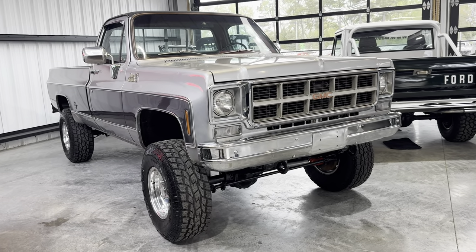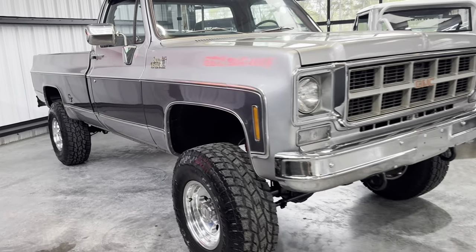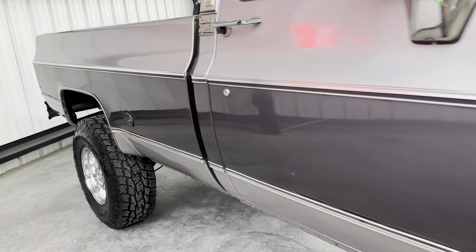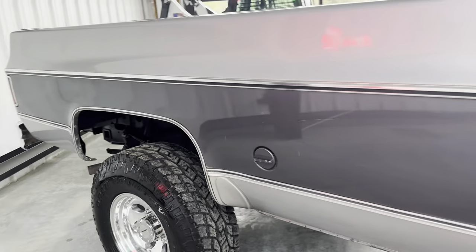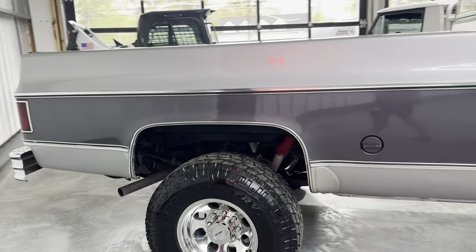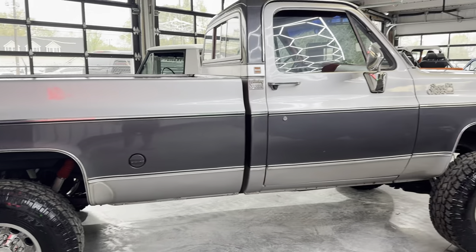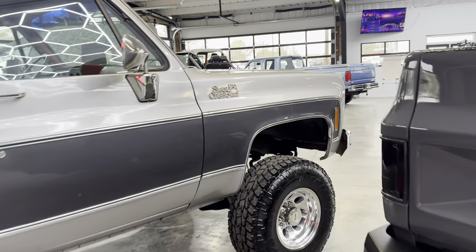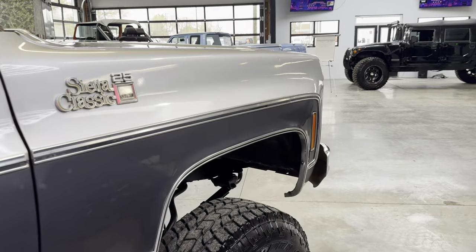Alright guys, quite a few people asked for a detailed finished video of this truck. It just rolled back from the detail shop and I'll have to call this probably our exit video, because at this point, unless somebody's very patient and wants some things added, the shop schedule is booked currently.